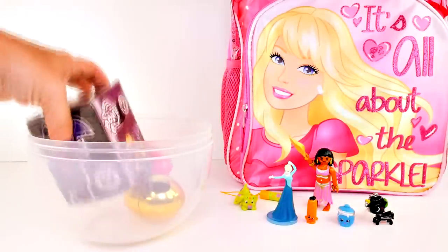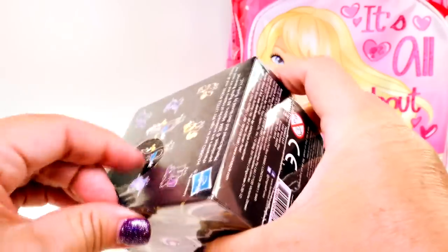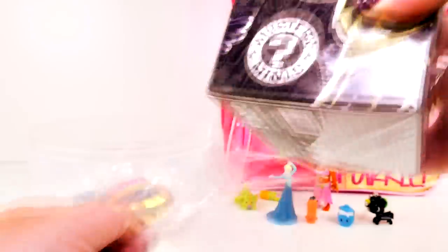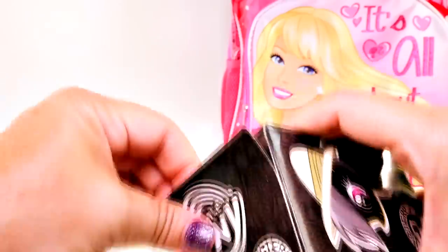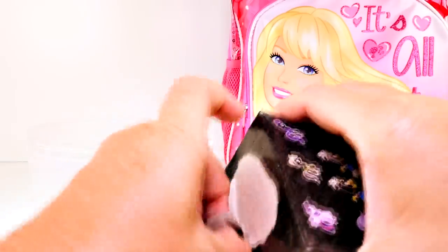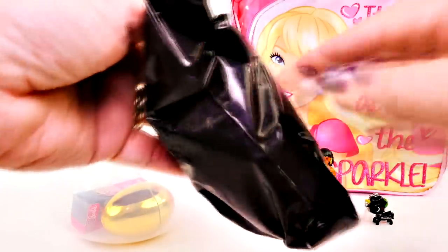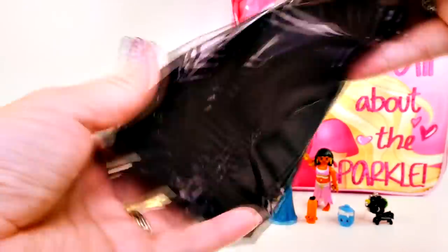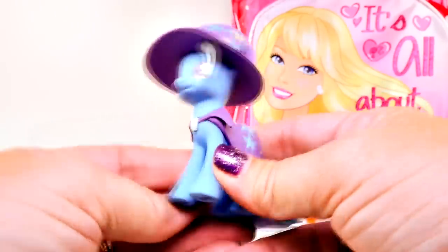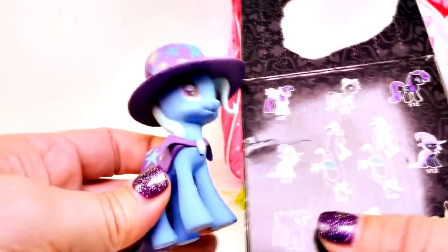Now let's go for the My Little Pony Mystery Mini. Who are we gonna get today? Who's our pony? Everybody knows who this is - it's Trixie! I've been wanting this since we got these. We have the black one, but now we have the blue one too. Very cool.